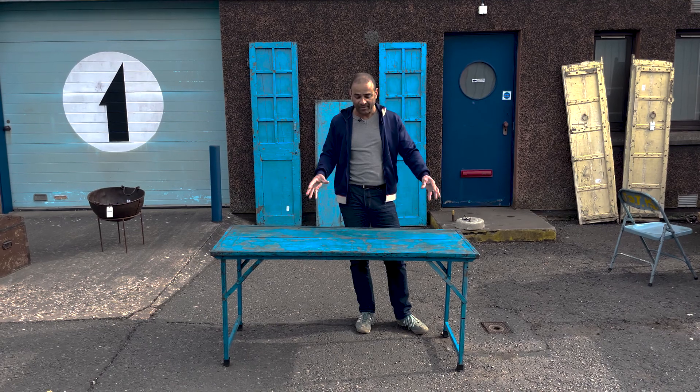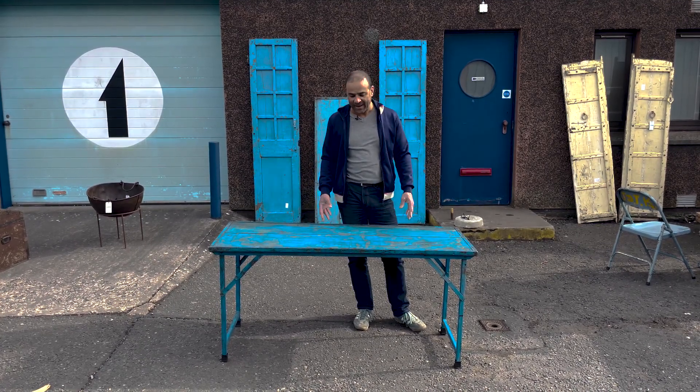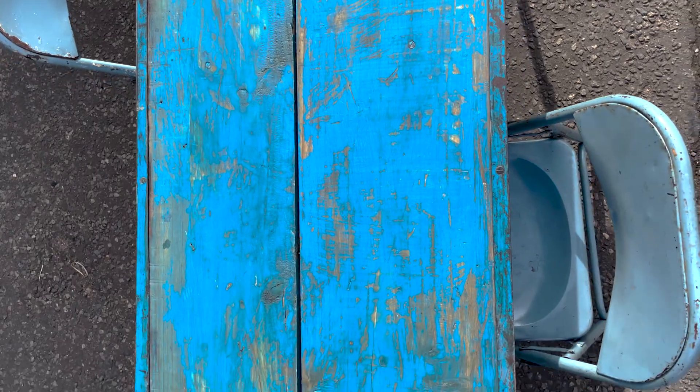We've got these tables after probably 10 to 15 years of use. New ones are then made and they go through the whole cycle again, so we're getting these towards the end of their life as being used as wedding tables.